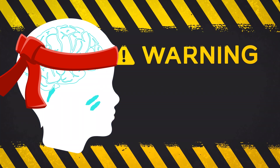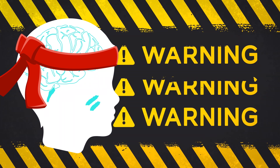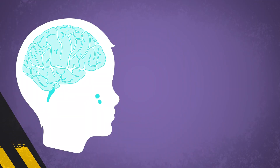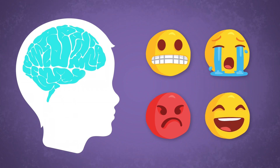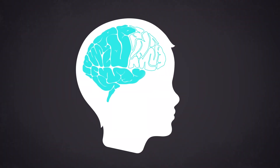It can help our bodies respond quickly in dangerous situations to help keep us safe. But when we feel really strong emotions, our smart brain can go temporarily offline.